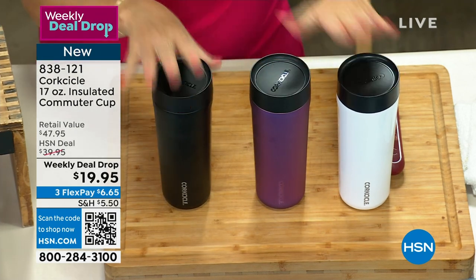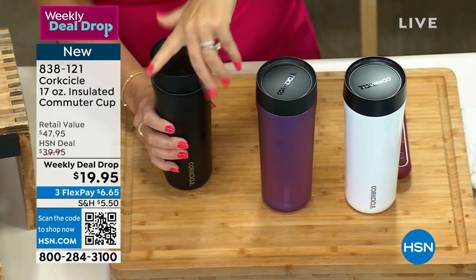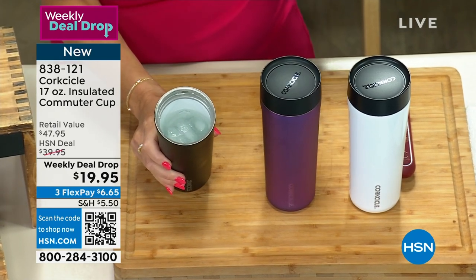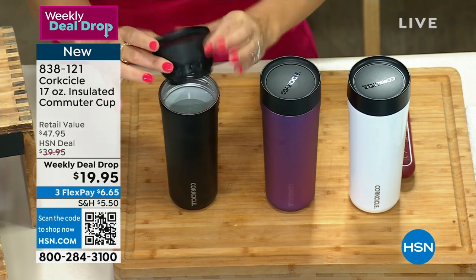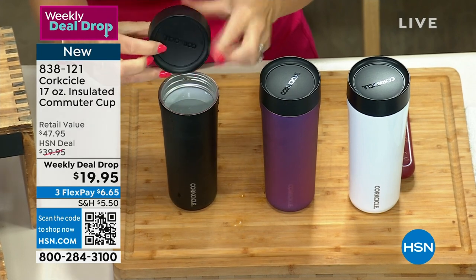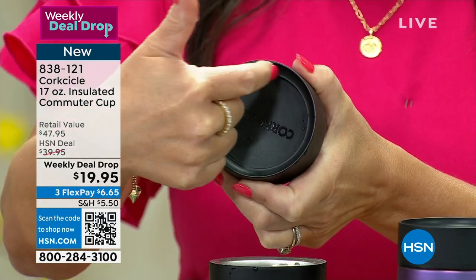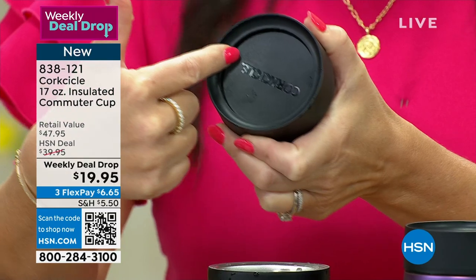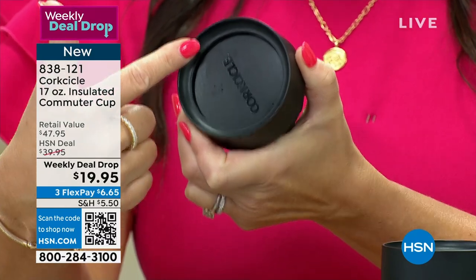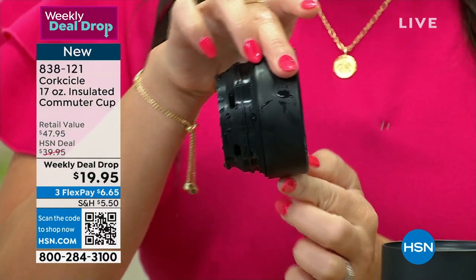We've got a couple liquids here. I want to show you the leak-proof test here to show everybody how this works. In this tumbler we've got some ice-cold water. This is our lid — it has a really nice spindle that twists right on. To open it, all you have to do is press it with one finger, and you get this 360-lid opening. You can drink from any angle. To close it, all you've got to do is press it with one finger. Easy peasy!